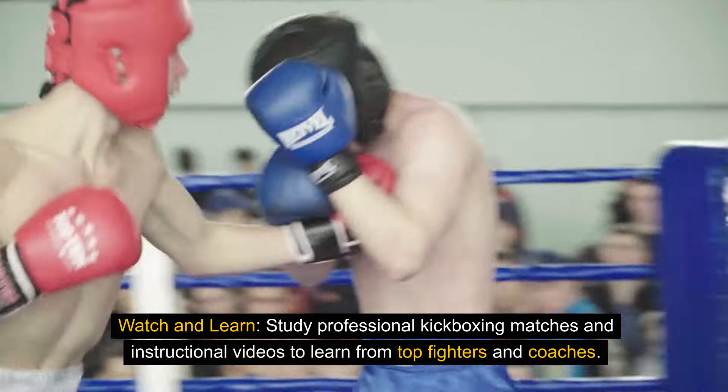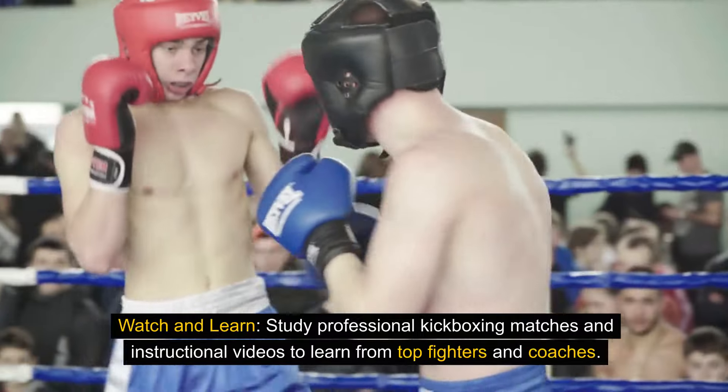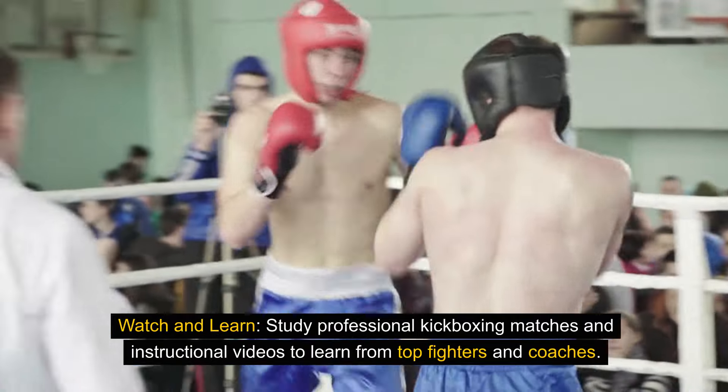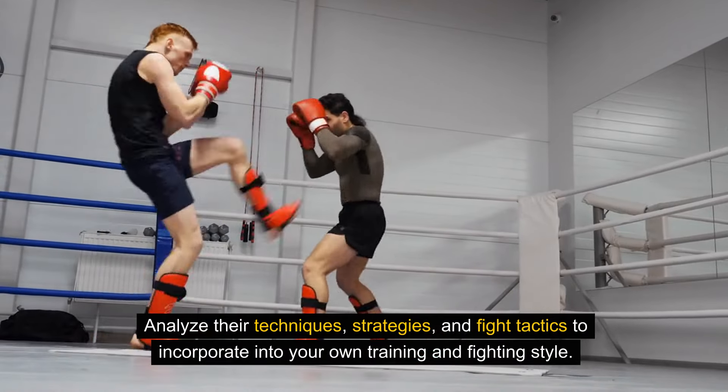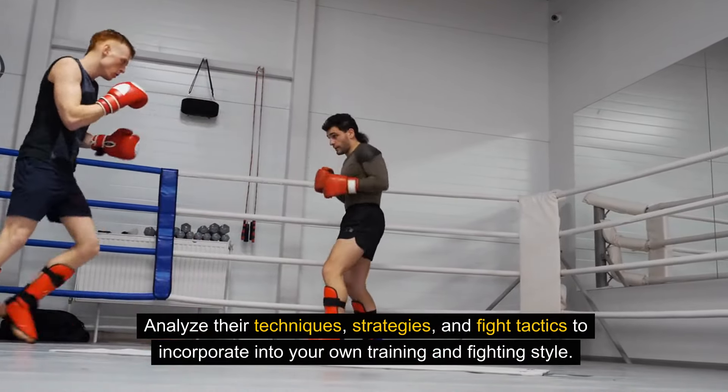Watch and learn. Study professional kickboxing matches and instructional videos to learn from top fighters and coaches. Analyze their techniques, strategies, and fight tactics to incorporate into your own training and fighting style.